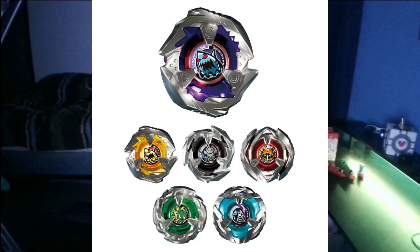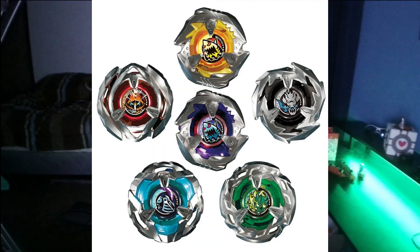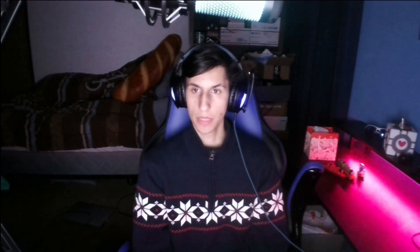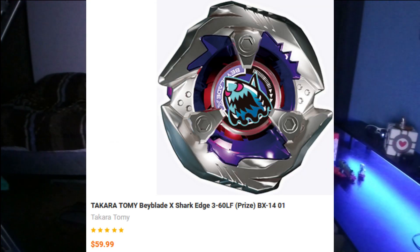Random boosters contain one of multiple Beyblades, with a small chance of containing a specific prize Beyblade. These boosters are similar to a lottery, where it is not guaranteed that you'll receive a specific Beyblade. Some vendors do sell random booster full sets, which contain one of every possible Beyblade in that random booster volume. Some vendors also sell individual specific Beyblades from random boosters. Always make sure you know which Beyblades you want and which random booster listings to look for.